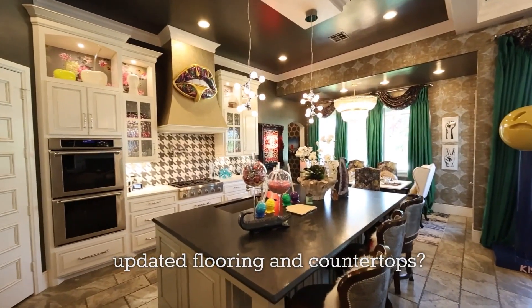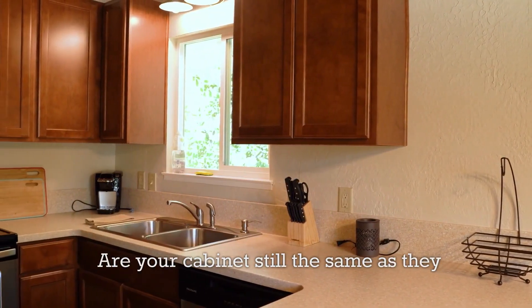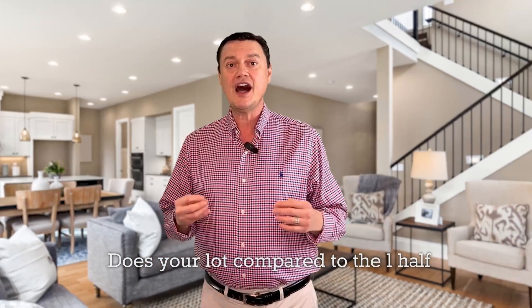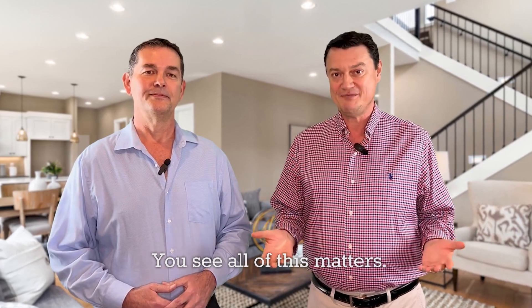Do you have updated flooring and countertops? Are your cabinets still the same as they were 15 years ago, or have you updated them? Does your lot compare to the half-acre lot that is up the street? All of this matters.